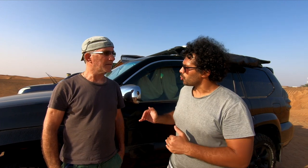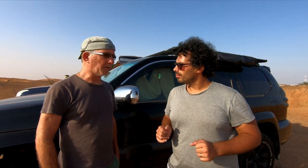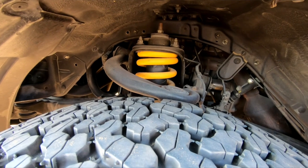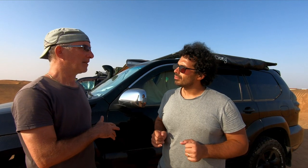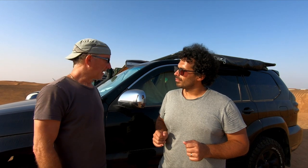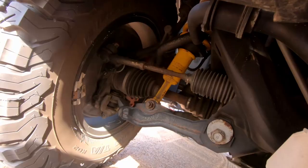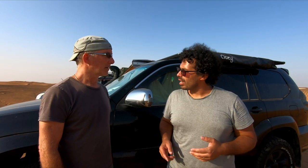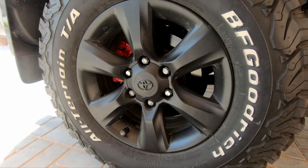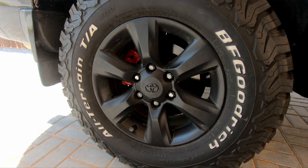There's also a lift kit from Old Man Emu - also an ARB product. It's a two-inch lift and so far has been working perfectly. Running BF Goodrich KO2 tires because Jose followed Aldo's videos and was looking for Cooper tires, but they don't sell Cooper tires in the Emirates.